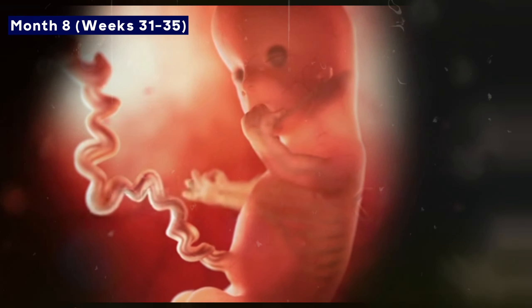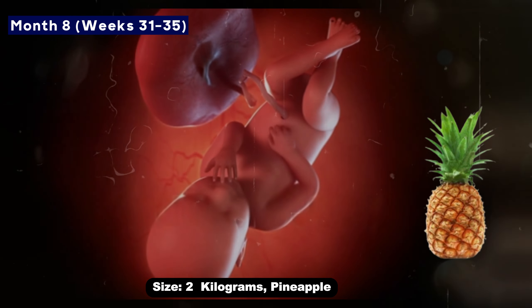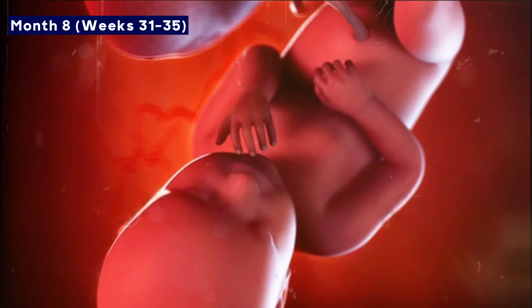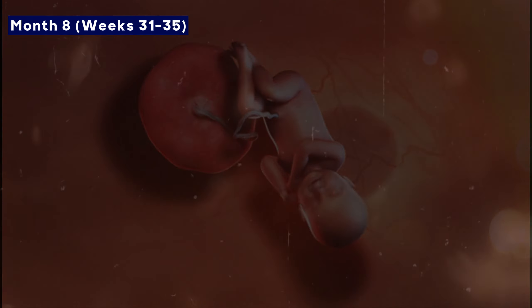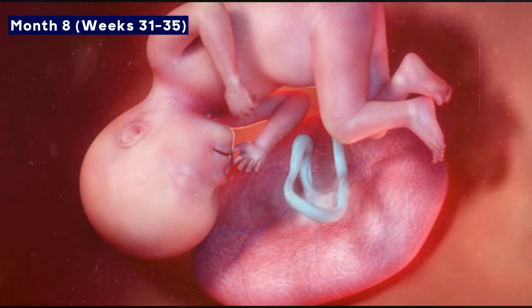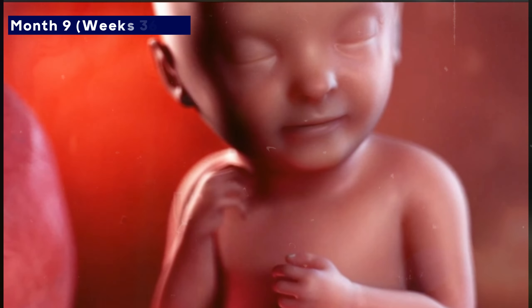By month eight, the baby will weigh as much as a pineapple — two kilograms. Organs like the lungs and liver are still developing. Movements become faster, and the baby can respond to external light and sounds.